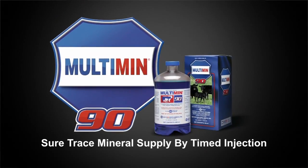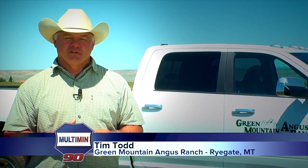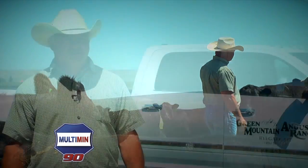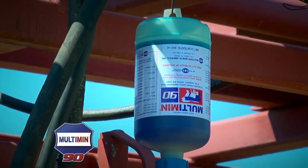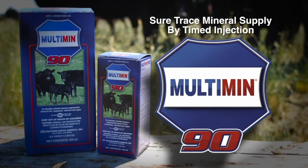In our particular operation, we lease a lot of pasture, so it's real important for these cattle to stay healthy. We don't get the opportunity to check them like we'd like to — it might be three or four days before we get through these cattle. The least sickness, the least foot rot we have, the better off we are. With the use of Multimin, healthier cattle, less foot rot, less maintenance are two of the big benefits we've seen.